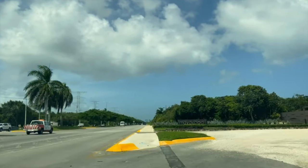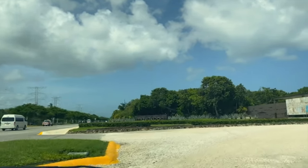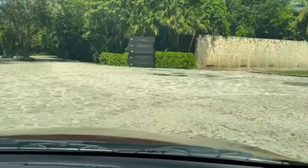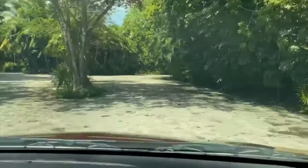Mayakoba is located in a private gated community, so you do need a reservation to enter. It's home to the Andaz, Banyantree, Fairmont, and Rosewood resorts.